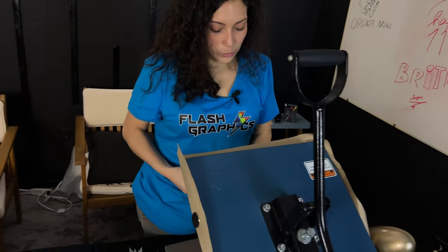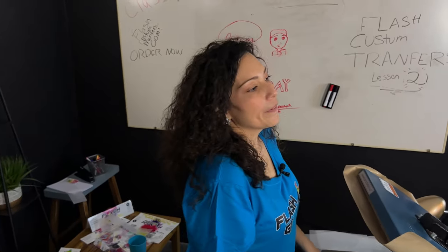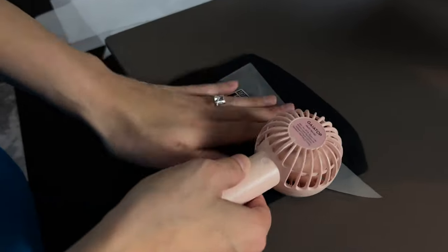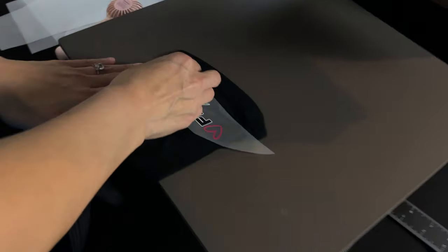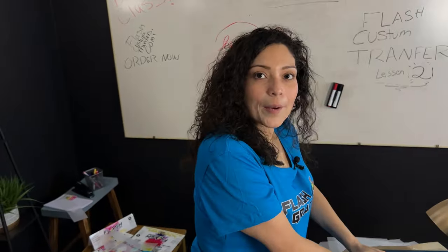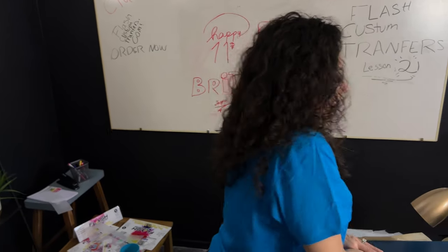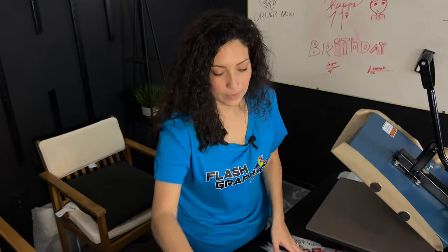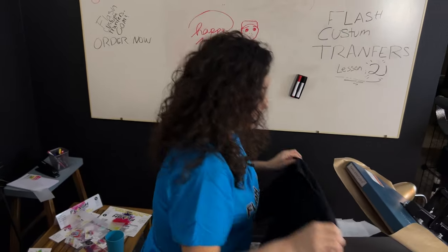The video Chelly did today was a Reel — she did steps using voice text, like 'I'm going to show you how to press Flash Custom Transfers,' then step one, step two, all the cuts, each step exactly how we do it. It came out really good — it's a short-form vertical video, not a full-length. I can't wait to use that one.